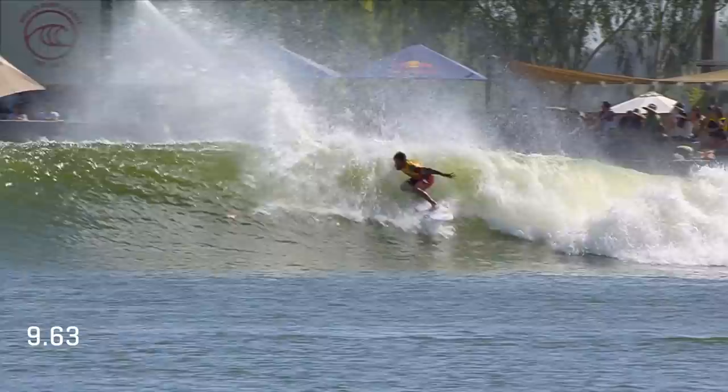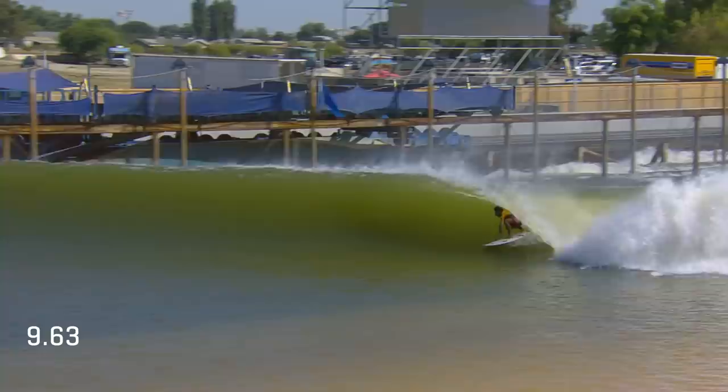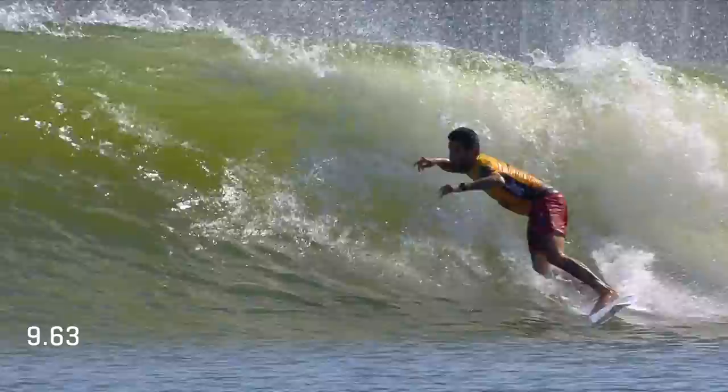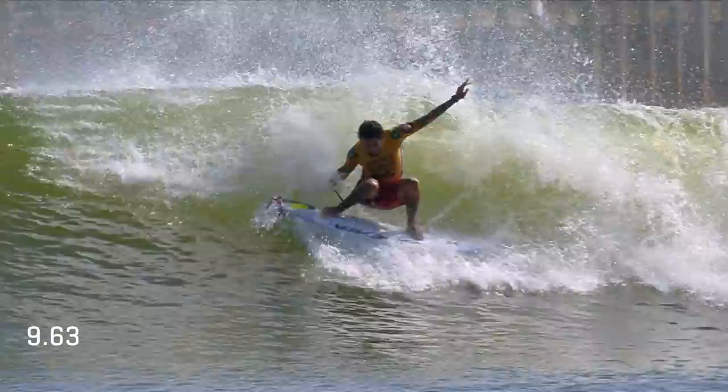Felipe Toledo up on right number two. He had a 7.7 on his first left. And just electricity on the opening turns of this ride. Straight into the barrel. And now get some more work done. Let's see some tail free surfing from Felipe — we know he has it. He went to the upper end of the scale on his right hand efforts earlier on in the event, throwing some risk at us.